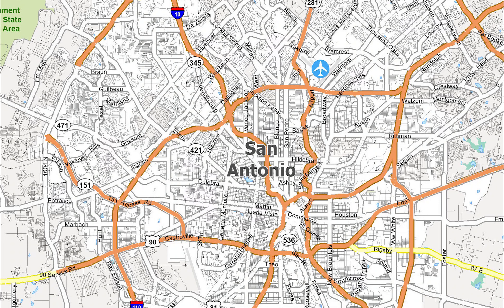The Alamo Mission in San Antonio — the Alamo — located in downtown, is Texas's top tourist attraction. Because of the mission, San Antonio is often called Alamo City.